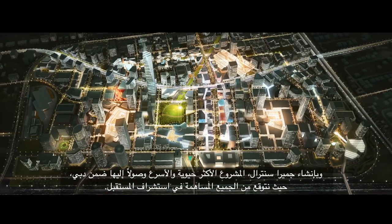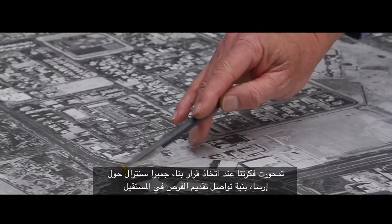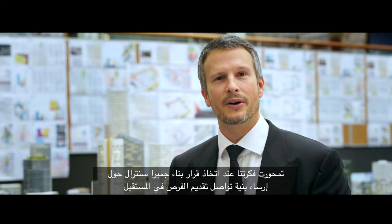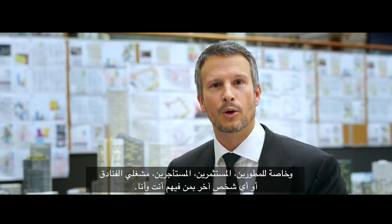By creating the most functional and accessible place within Dubai, we expect people to come to this location now and in the future to innovate for themselves. Our thinking when creating Jumeirah Central was kind of like building an operating system — an operating system that will continue to provide opportunities in the future, be it for developers, investors, retail tenants, hotel operators, or just you and me.